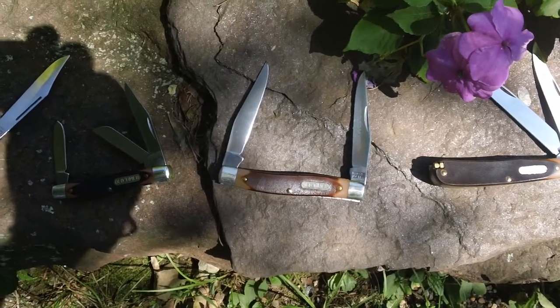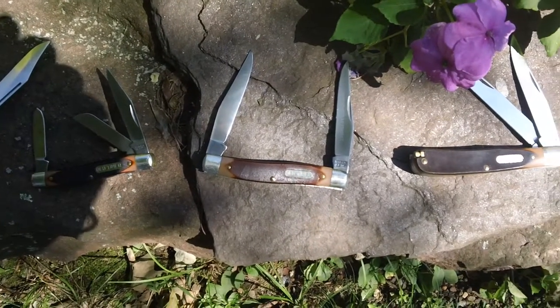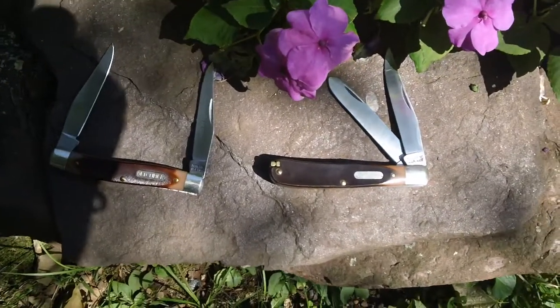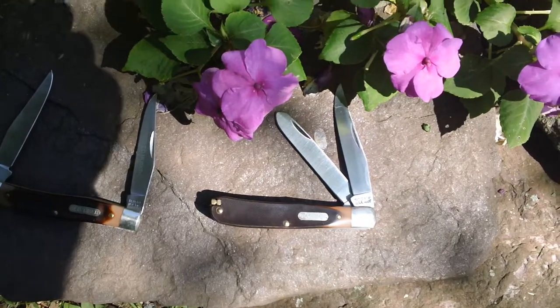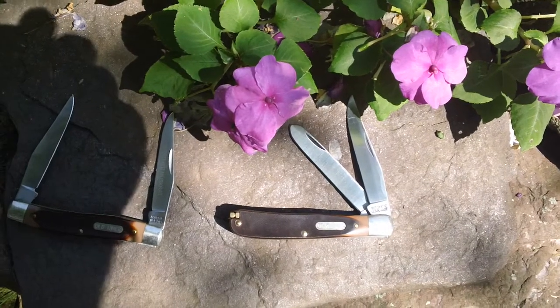The knife on the left is a muskrat — I love that. And the one on the right is a trapper, also a favorite of mine. So that's a few pocket knives for you. Thanks for watching.